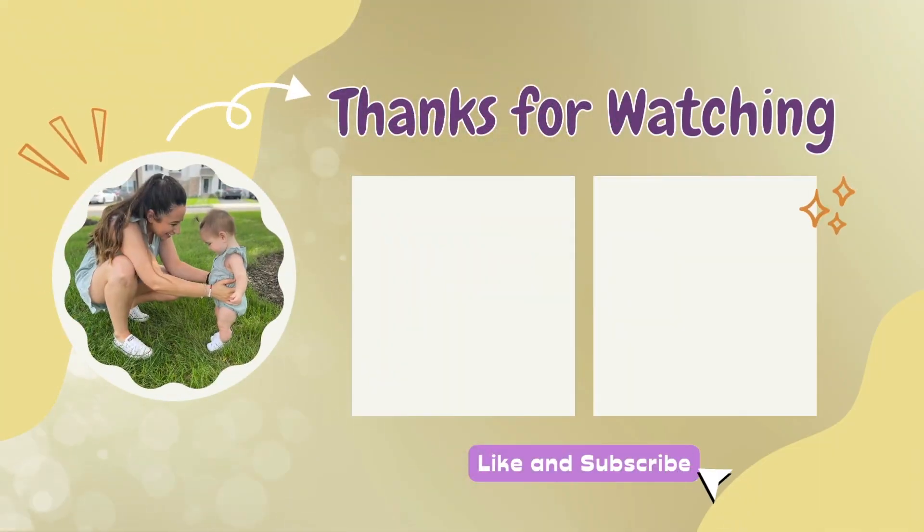As usual, thanks for stopping by my channel. If you're new here, click the subscribe button and ring the bell for notifications. My Instagram is down below — give it a follow, and I'll see you in the next video. Bye!